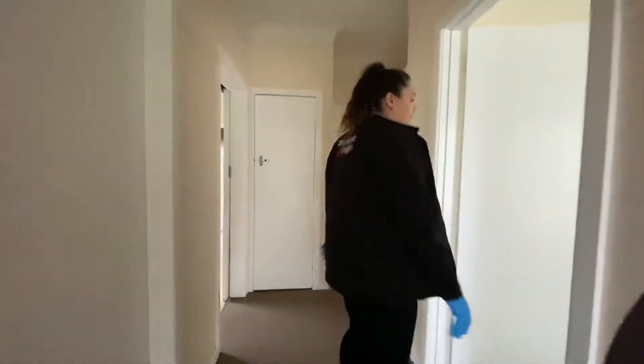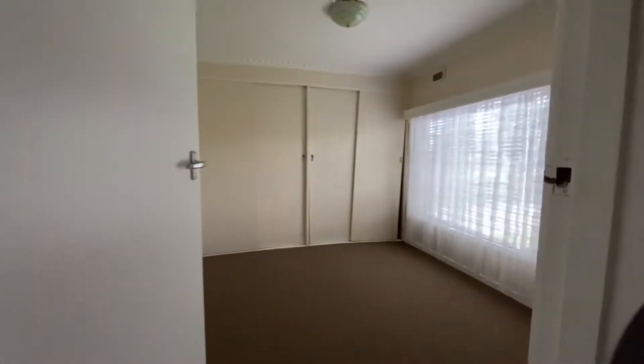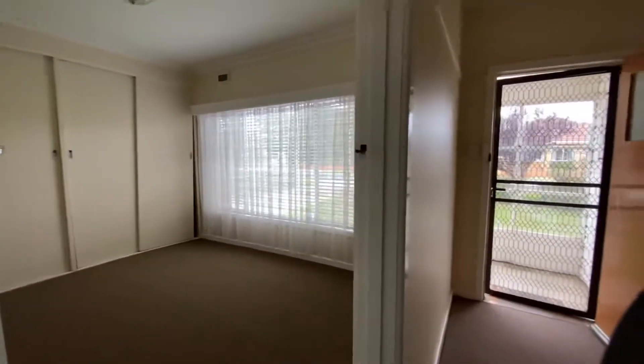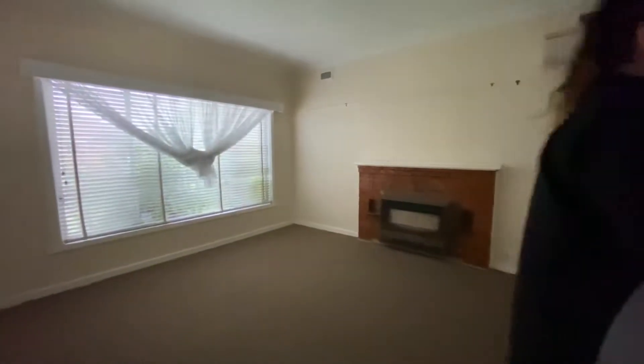So we step inside, we've got brand new carpets that have been put in, and to the left we have our main bedroom with built-in cupboards — lots of cupboard space — and behind door number two we have our lounge area.